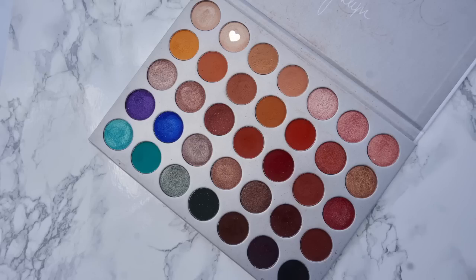For the lower lash line, I'm going to mix the shades Buns and Mocha — I'm taking them on a short dense packing brush and just packing that along the lower lash line. Then I take a blending brush to blend out that lower lash line. Lastly, I am going to highlight my inner corner and brow bone with the shade Beam.